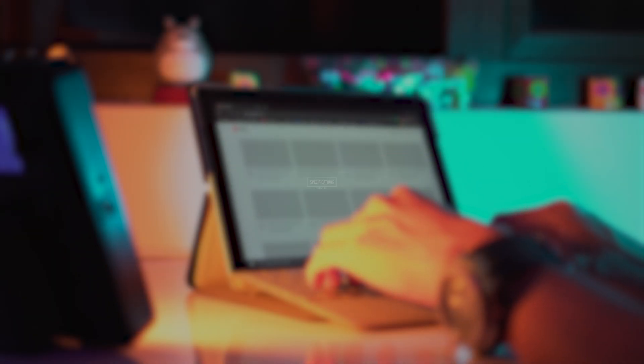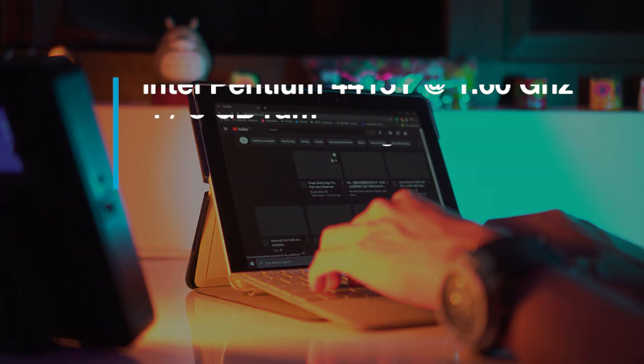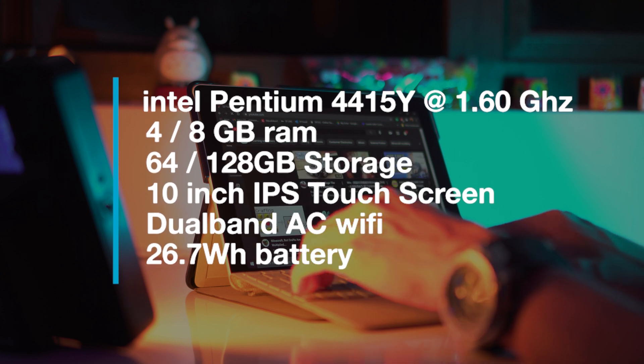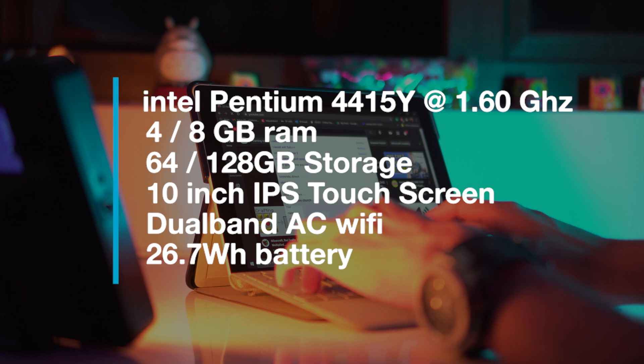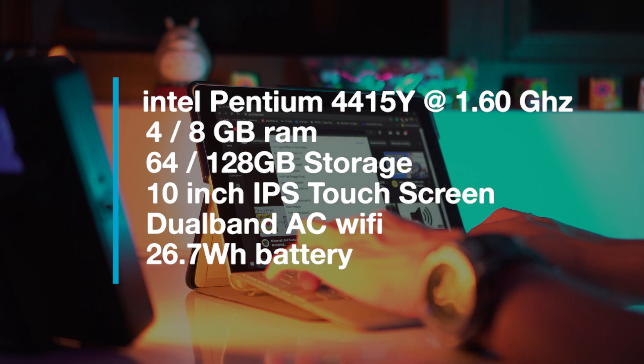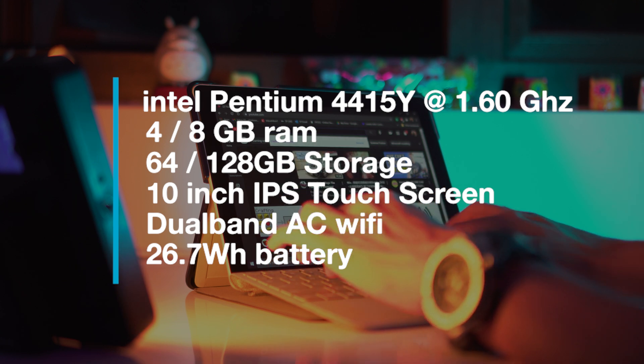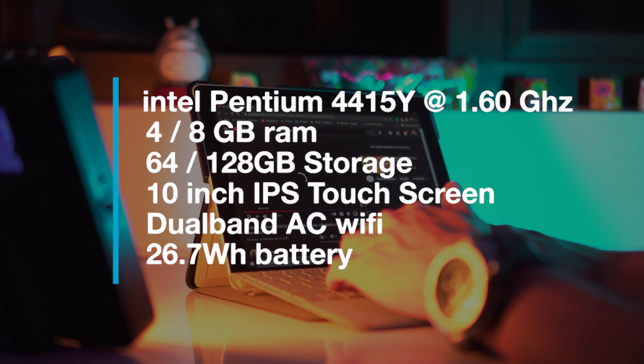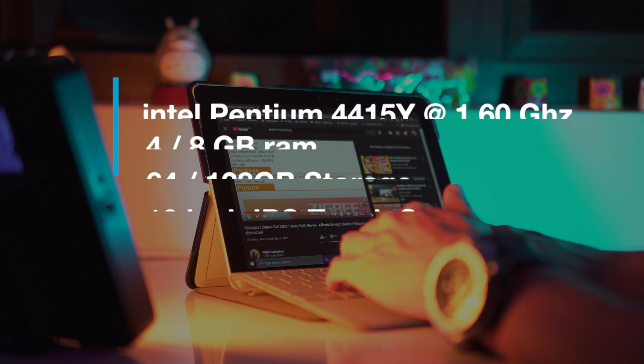For the specifications, it has an Intel Pentium 4415Y at 1.6GHz with 2 cores and 4 threads. Either 4 or 8GB of RAM that is soldered on, and 64 or 128GB of storage. It features a 10-inch IPS screen with a resolution of 1800x1200, dual-band AC Wi-Fi, and a 26.7Wh battery.